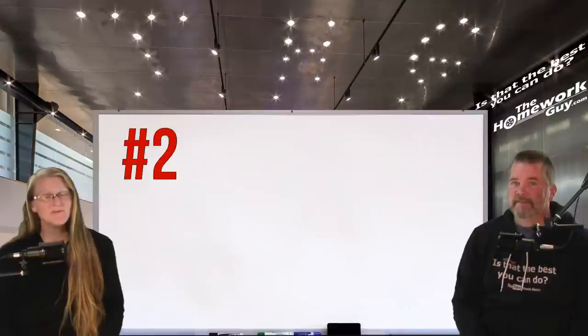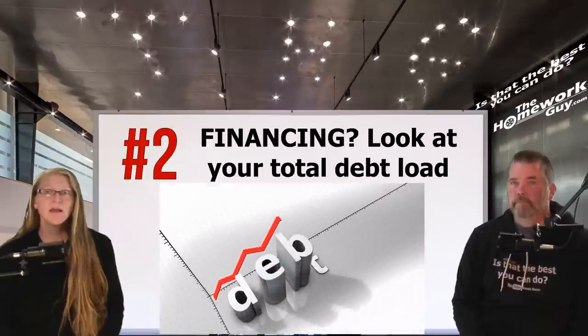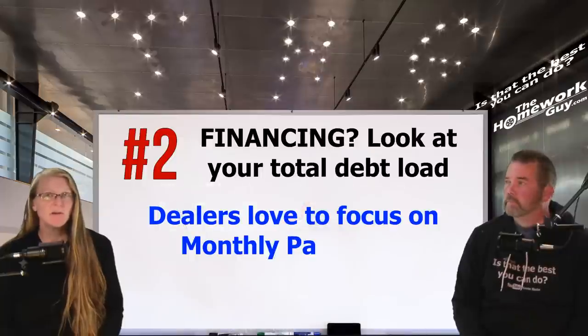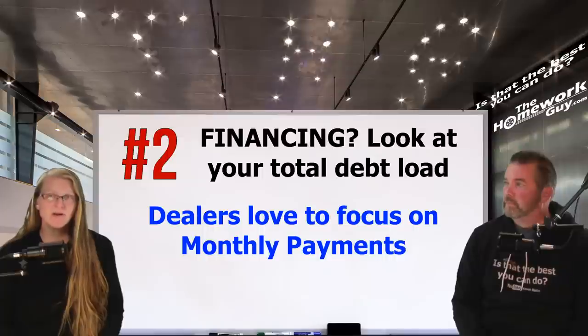Number two is also about financing. Be aware of the total amount of debt that you'll be adding to your current debt load and how long it will be before you're out from under it. Always focus on the whole price. Dealers love to focus on car payments and love customers who engage in payment negotiations, but don't be that person who ignores the total price — that could be a very painful financial lesson to learn later.